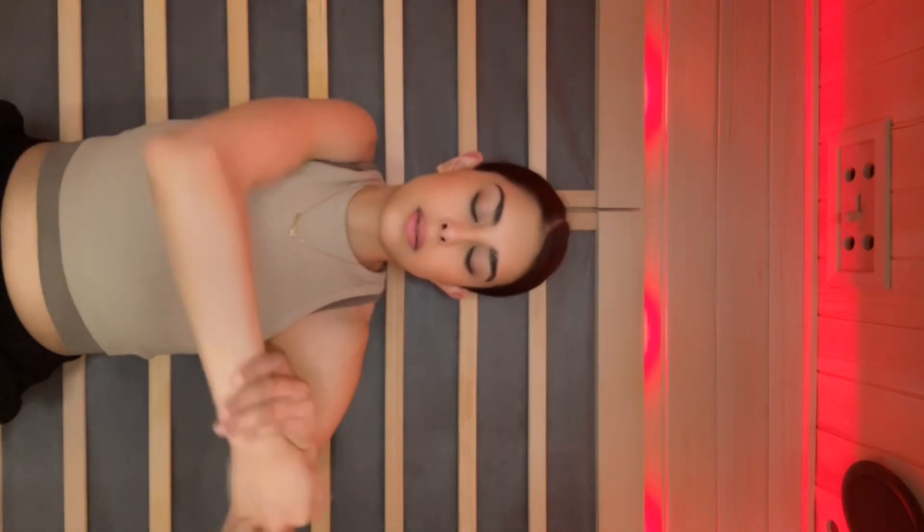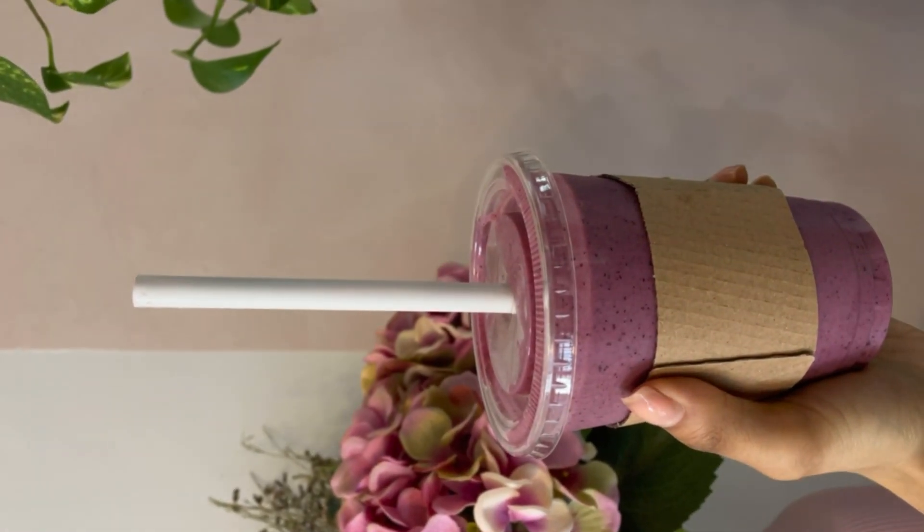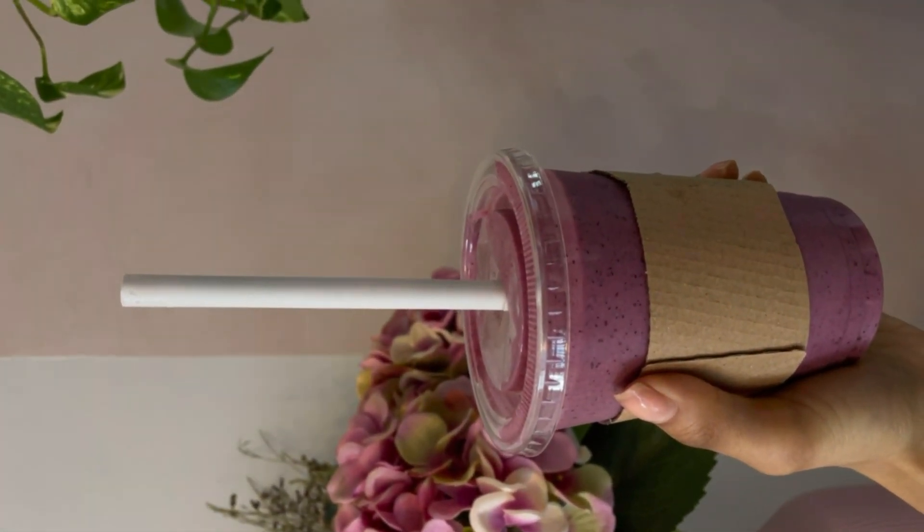If you want to track your goals and track your macros, that's completely up to you. I understand that people do this to reach a certain goal and I think it's really important to just lean into what works for you. I feel the best and look the best in my opinion when I am really just listening to my body and its needs, and this day it really felt like I needed a thick protein smoothie with a lot of peanut butter.